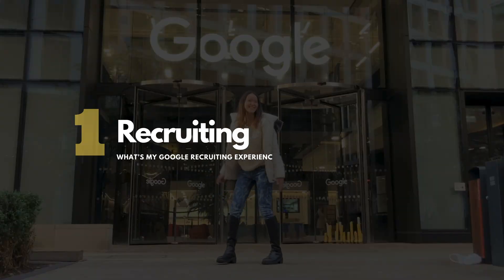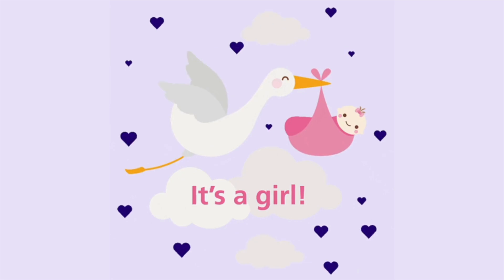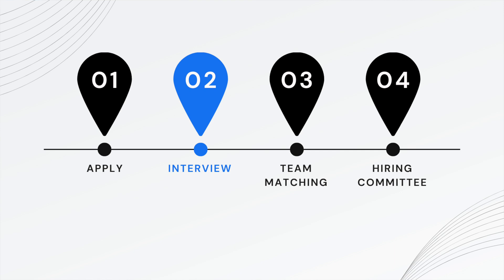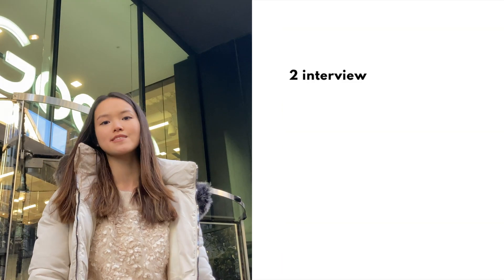My recruiting process took nine months from the initial email to the offer — a baby is born, and that baby is a Google offer. It is a bit longer than usual because I had a flexible timeline for interviews. I'm going to share what tips I learned along the way to make it more efficient and effective for landing a job here.